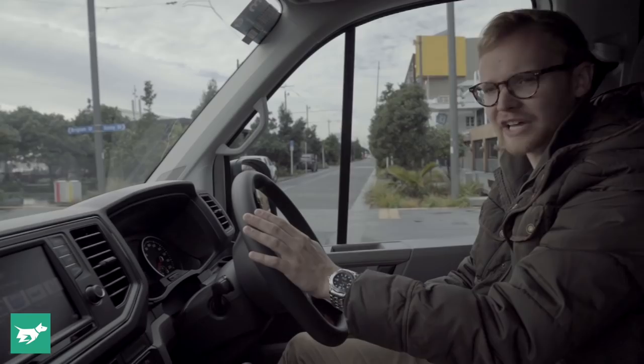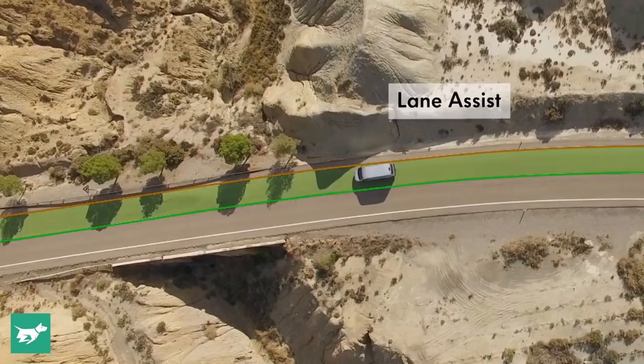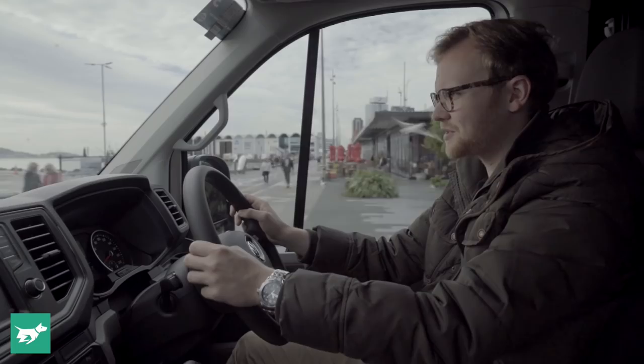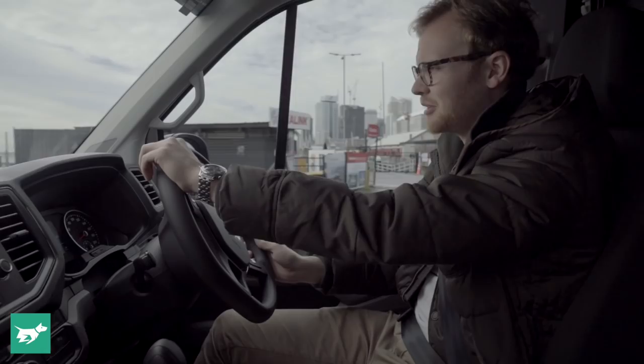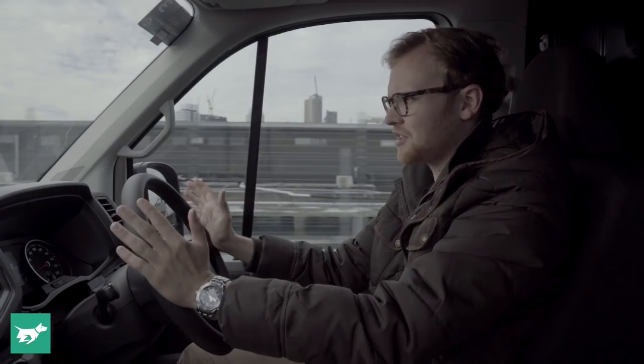That includes active lane keep assist — unlike passive lane keep in something like the Mercedes-Benz vans, there's a camera working on the Crafter that actually helps to keep it in its lane and can steer it back and forth, rather than just beeping at you. Now that's optional. What isn't optional, and is standard, is autonomous emergency braking with forward collision warning — and that's really good to see.